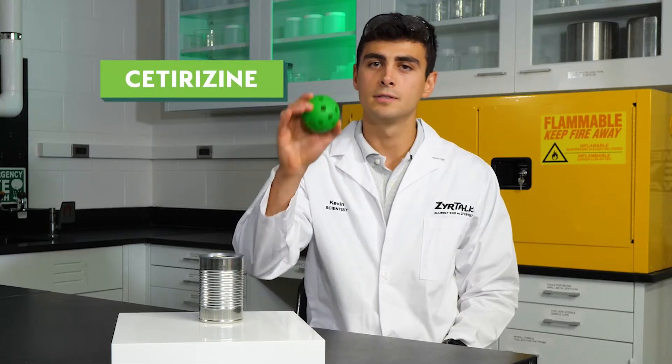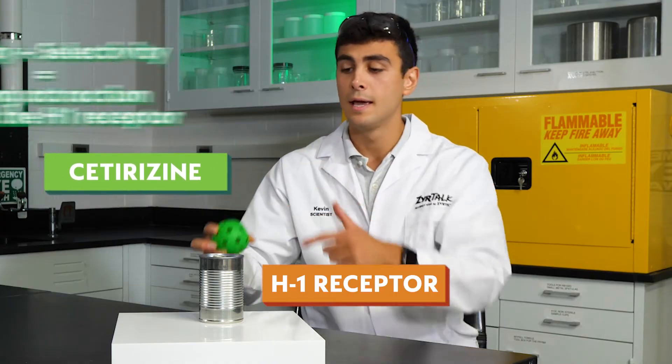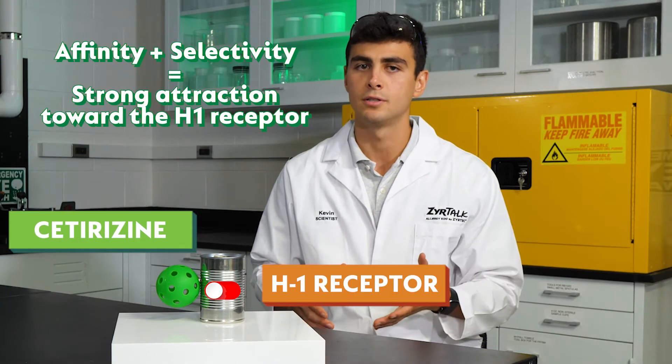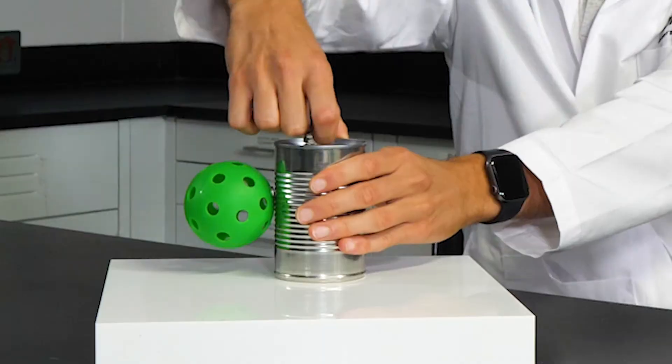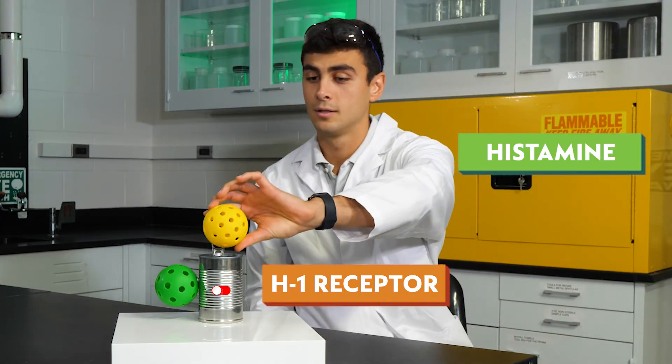This green ball will represent cetirizine. It has a high affinity and selectivity for H1 receptors. It binds to a different area of the receptor and essentially puts it in an off position by changing the shape of the other binding site. We'll convey this by popping the top of the can. Now, when histamine tries to bind, it can't.